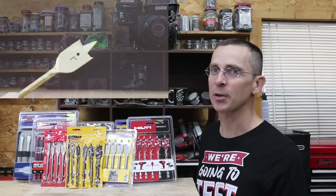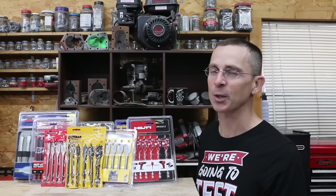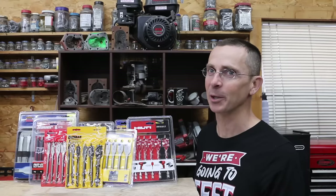When it comes to bits designed for drilling wood, there's a huge difference in cost. The least expensive brand we'll be testing is under $2, and the most expensive is over $30. Is that $30 bit really that much better than the $2 bit?